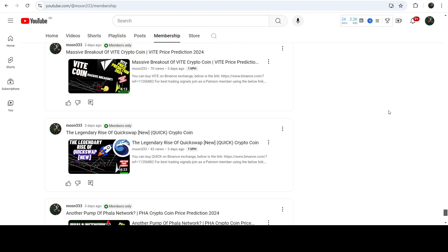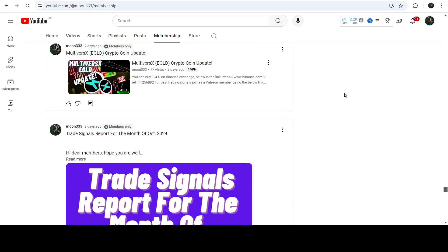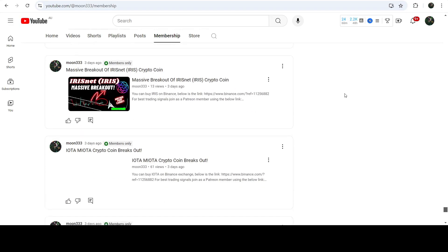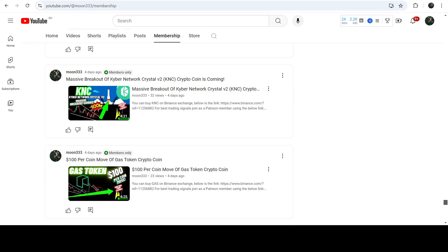So this was the update so far. I hope that you've liked the analysis. Do hit the like and subscribe to the channel as well. For more trading signals you can also join me as a YouTube member or as a Patreon member, where I am sharing different trading signals for you. You can find the link to join in the video description. Take care, goodbye.